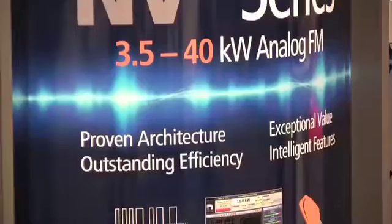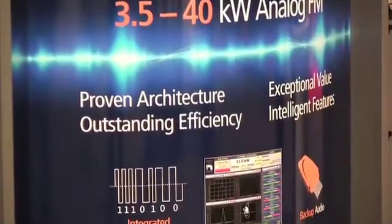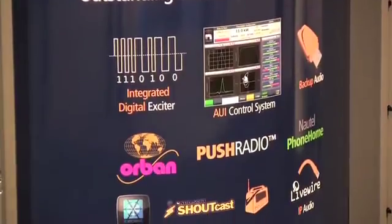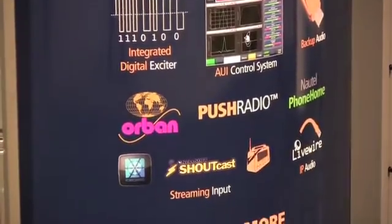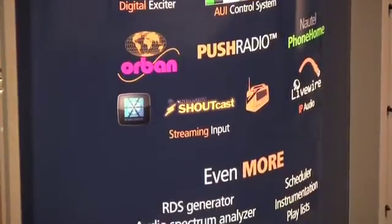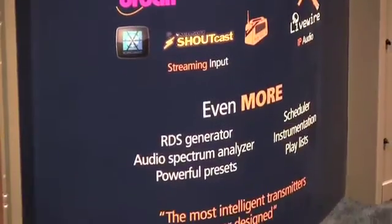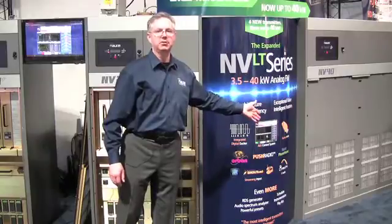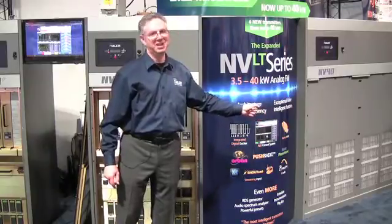Features like audio backup — if you go off the air, a USB can hold content to keep you on the air. Also, on-band inside is an option so you can have audio processing right in the transmitter. I encourage you to look through our website and learn a lot more about the NV Series Lite. Thank you.